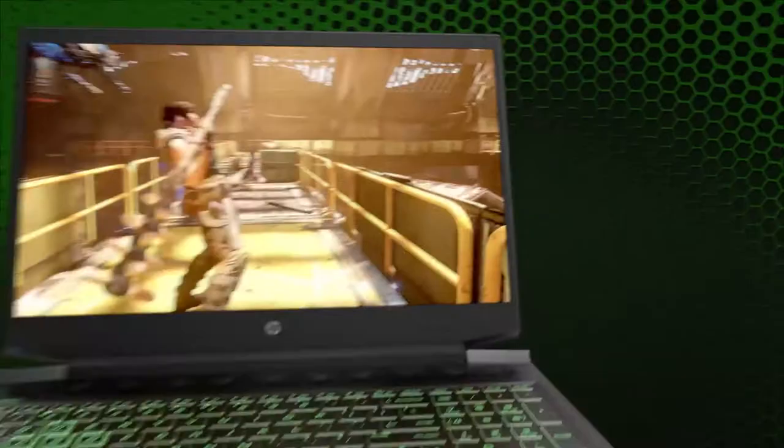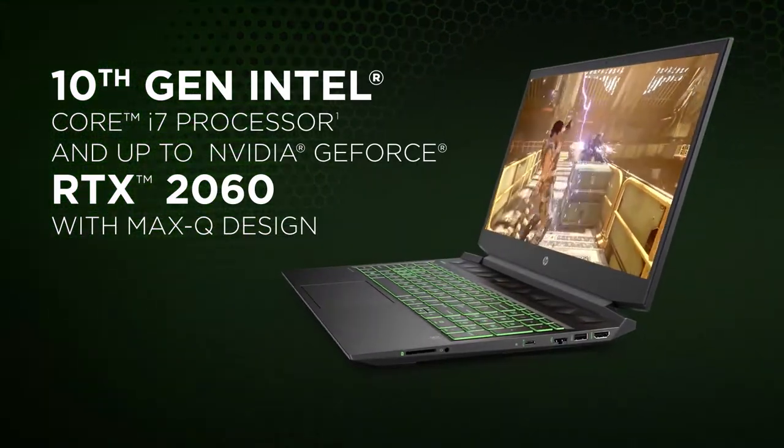You also need to consider the amount of information required to process the actions of the game, so you will also need a good CPU. The HP Pavilion Gaming laptops come with powerful Intel Core i5 or i7 processors, and are coupled with a dedicated graphics card of up to the RTX 2060 series.